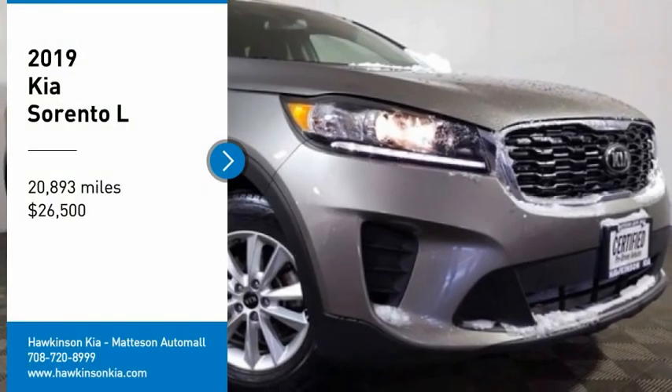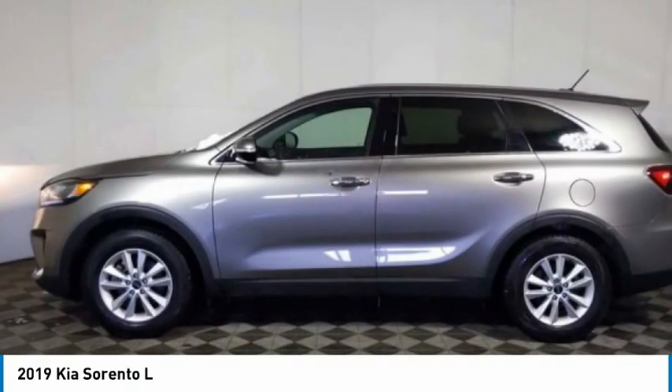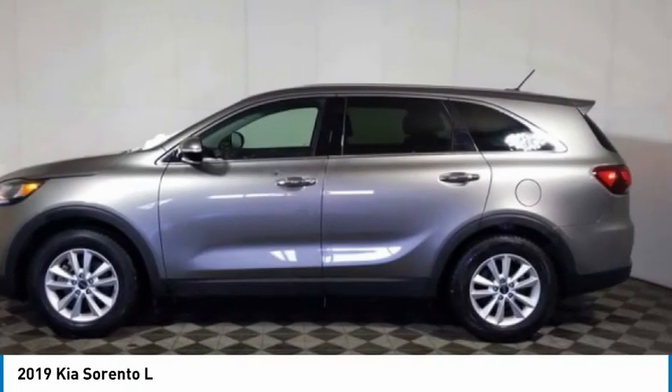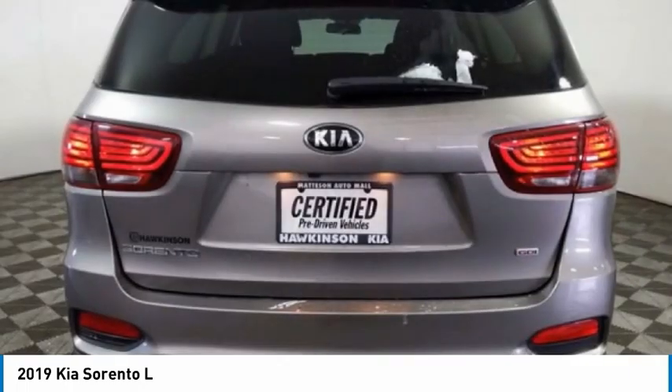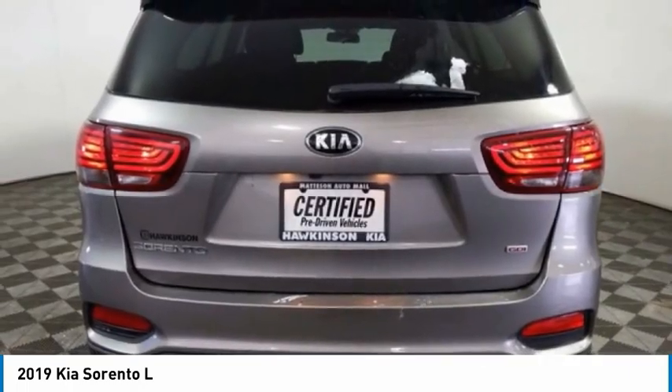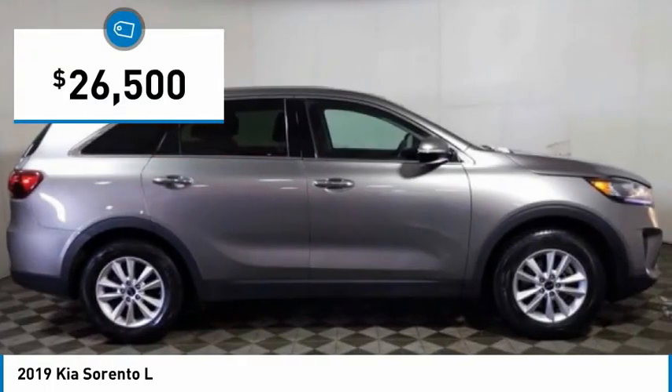Take a ride in the 2019 Sorento. The Kia Sorento is a comfortable riding, powerful, compact SUV loaded with impressive standard features. Take one look at its stylish, sleek design and you'll want to cross over to a Sorento — and it is priced below $30,000.